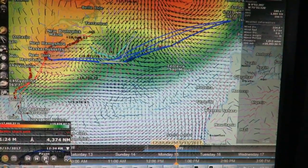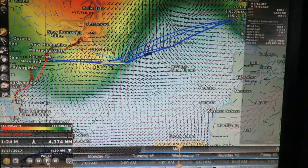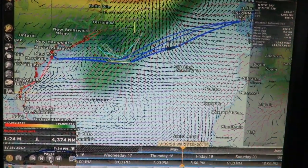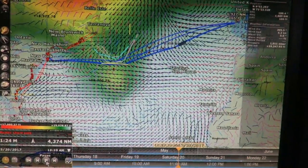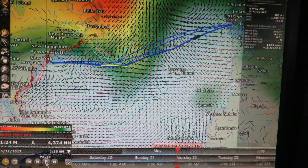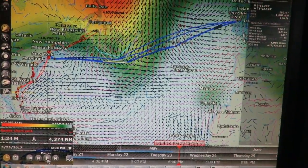In that other video, the color gradients shown were wave height. This video shows the height of the 500 millibar level, a major influence on surface winds. Usually the height is expressed in meters, but Time Zero shows them in feet in the scale at the bottom left, ranging from 17,060 feet or 5,200 meters in red to 19,028 feet or 5,800 meters in blue.